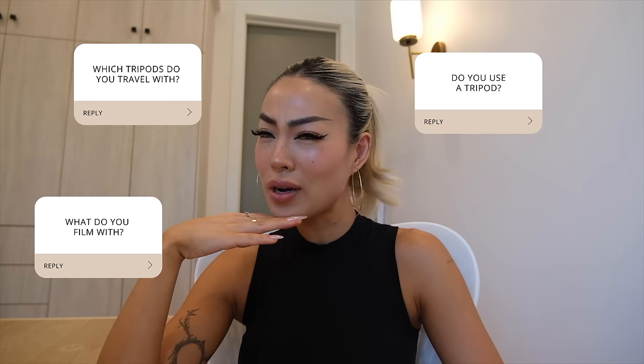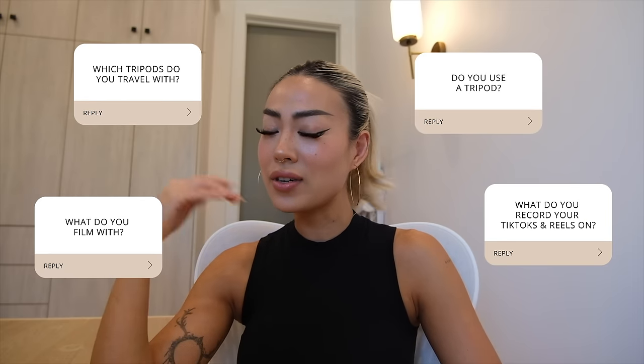What do you film with? Which tripods do you travel with? Do you use a tripod? What do you record your TikToks and reels on? All those questions and more in this video.